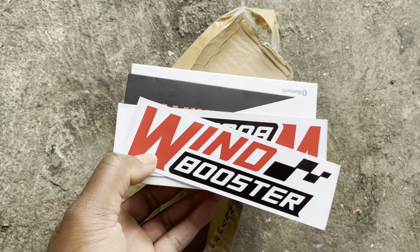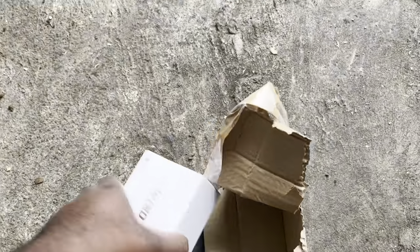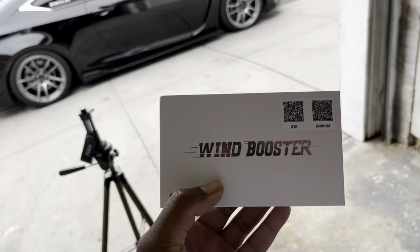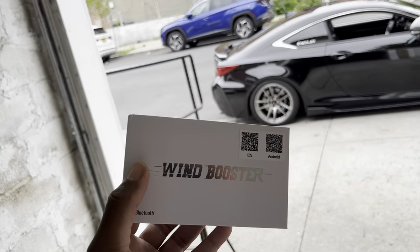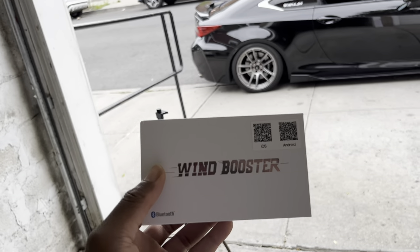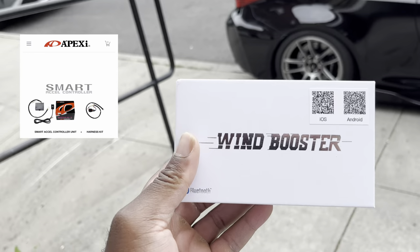Right out of the box, we do have some stickers. These are actually nice. I like these. The thing we've been waiting for is this. So if you guys don't know what this is, this is a throttle controller by Wind Booster. This is pretty much almost the same thing as the Apexi throttle controller.